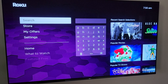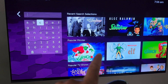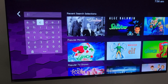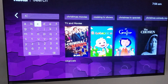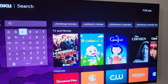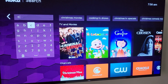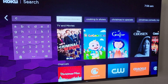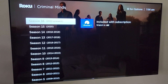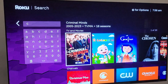Search has become a lot more visual. You can see here are my recent searches and some recommendations below that. If I just type in some letters, Christmas movies appear along with some TV shows and some channels starting with that letter. You just click on one of them. For example, this is the TV show Criminal Minds — you can see the seasons and what channel they're on.